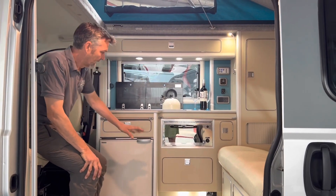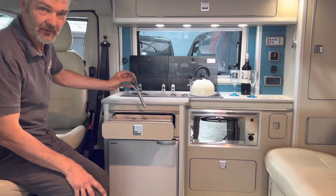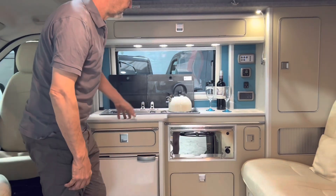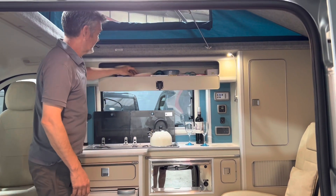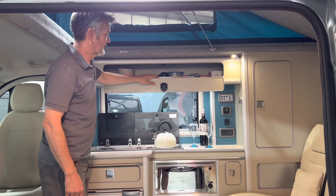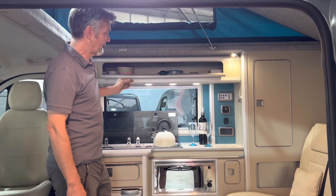You've got all your cutlery — knives, forks — even a whisk if you fancy doing a bit of baking in the van. You've got your kettle up here, other utensils, bowls, plates, cups, glasses, wine glasses, tea and coffee — everything you need to make your journey nice and pleasant.